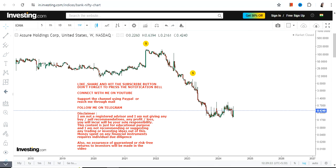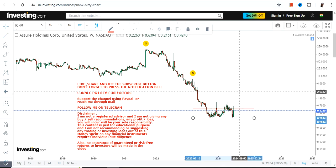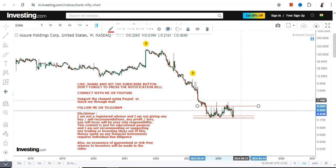Hello friends, welcome to my channel. We are discussing IONM stock and I'm using the weekly chart to show you how the overall trend looks like and what is happening right now, so that you can understand the risk as well and what you must not do.